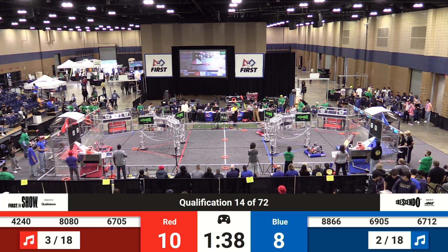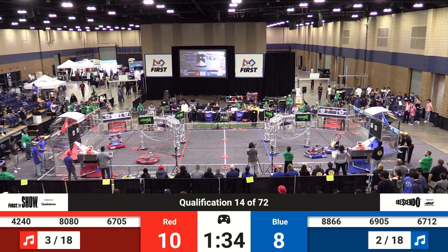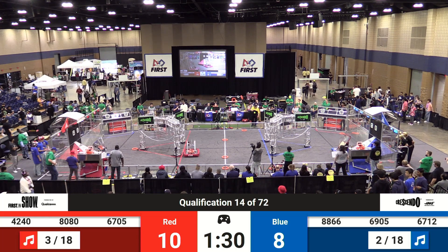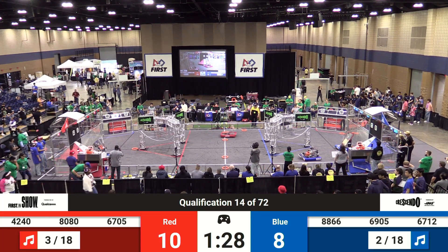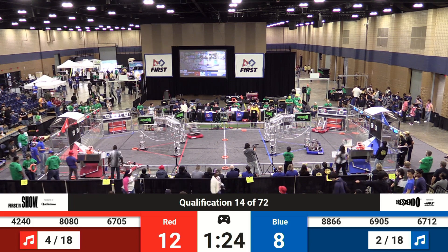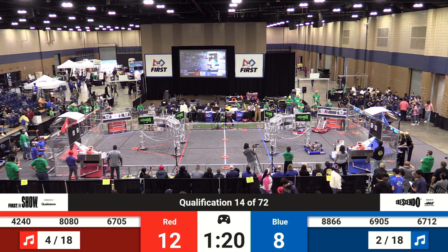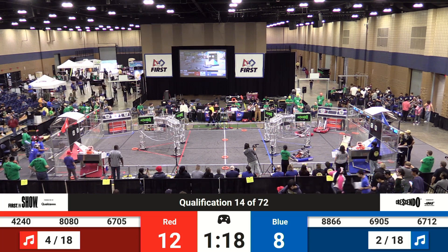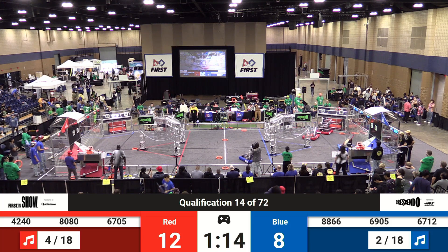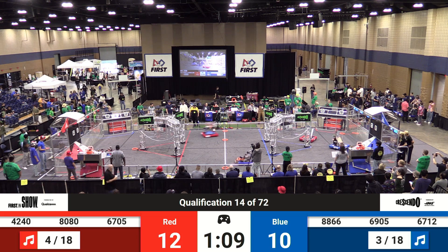They've got the note in their possession at 67-12. Is that the speaker? Looks like they're going to try to score high. They're getting into position — that's 88-66, just a little bit off the top of the speaker with their note, trying to place those notes. And there goes 67-12, bounces back off onto the field. A lot of action as 80-80 races down the field trying to collect a note to take back and score in the amplifier or the speaker. As 88-66, the Innovation Robotics team from Alpharetta, Georgia, picks up a note from the field at 67-12.